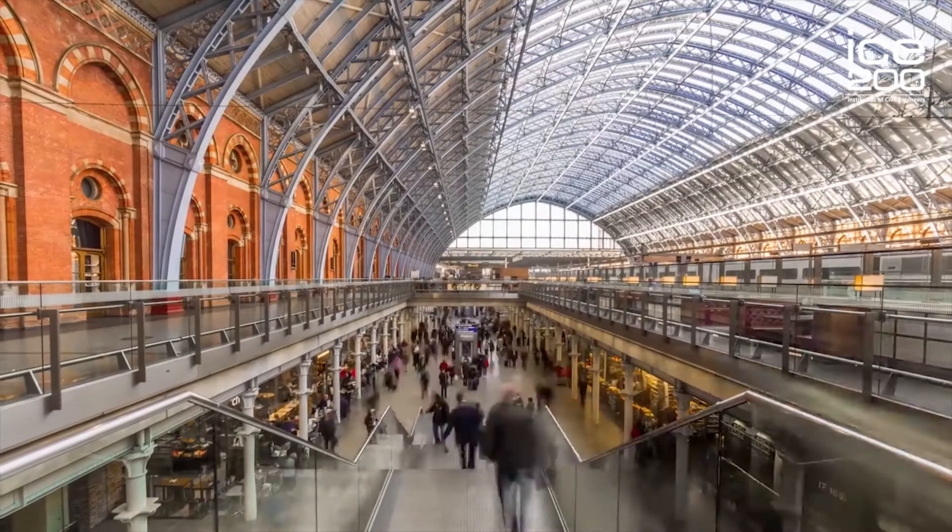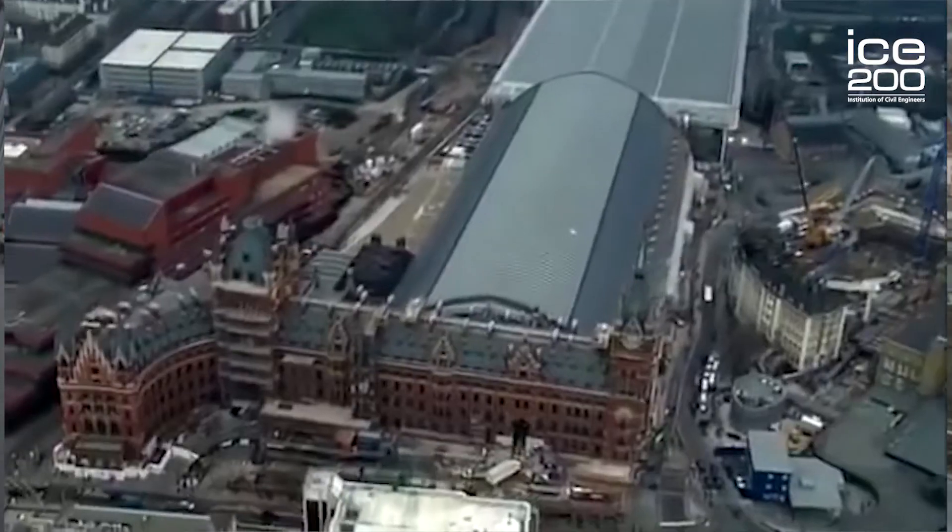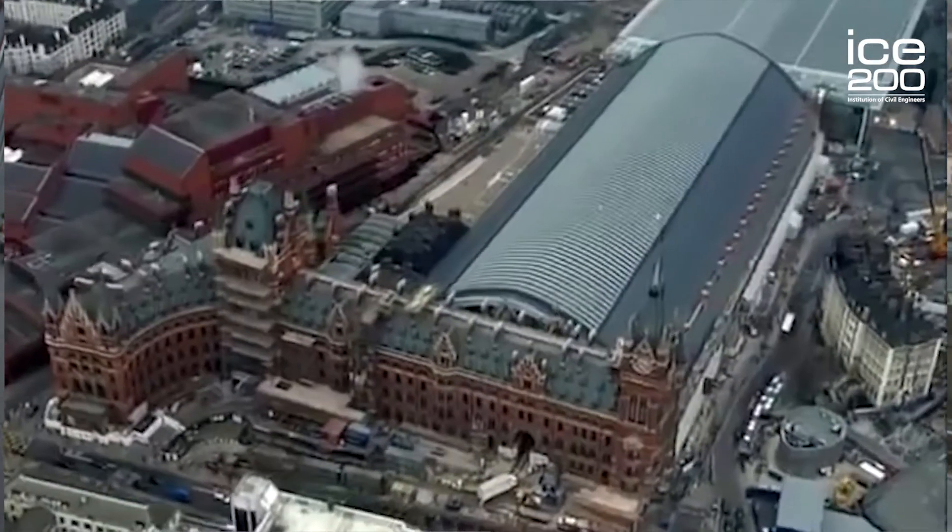High Speed 1 is really two major engineering projects. The first is St Pancras Station itself, which this year celebrates its 150th birthday — designed and built in two years by the engineer William Henry Barlow. The railway is quite small in length: 108 kilometres from the Channel Tunnel connection at Cheriton, here to London St Pancras.